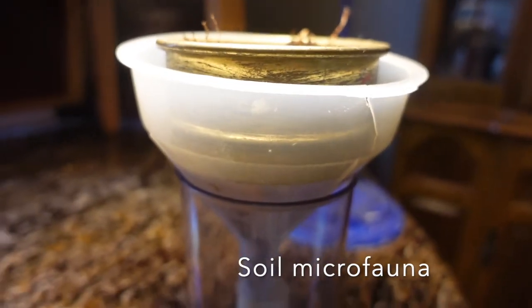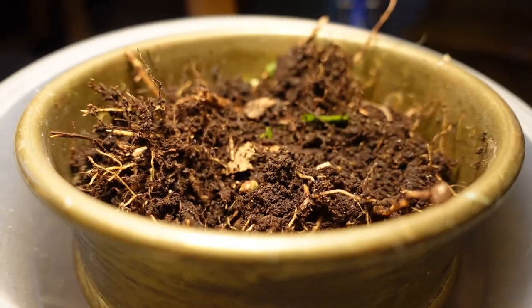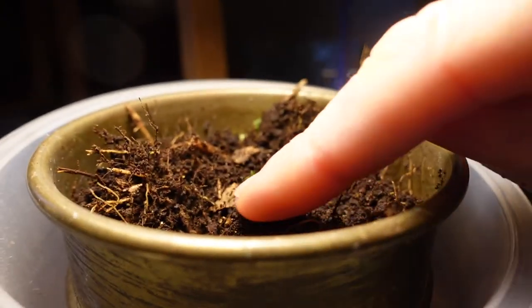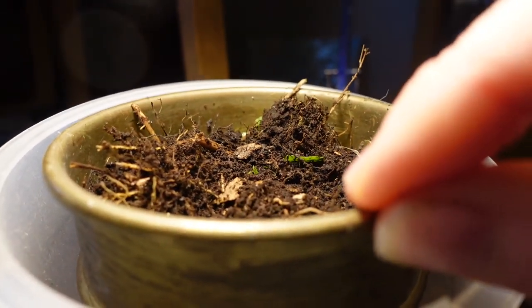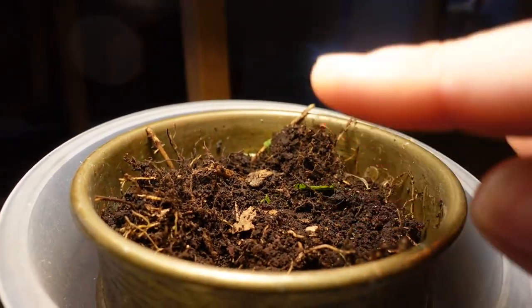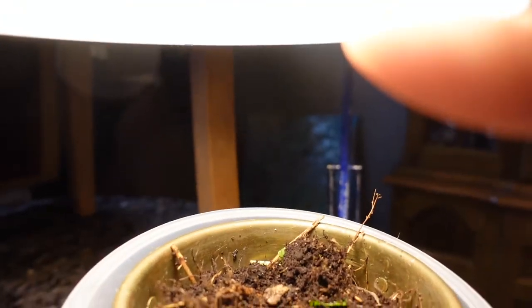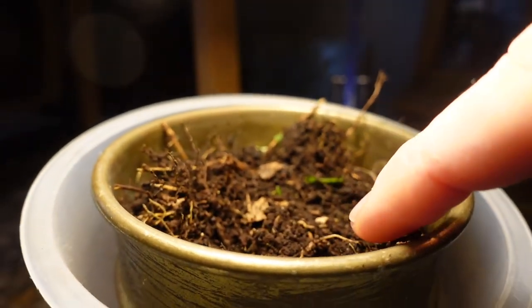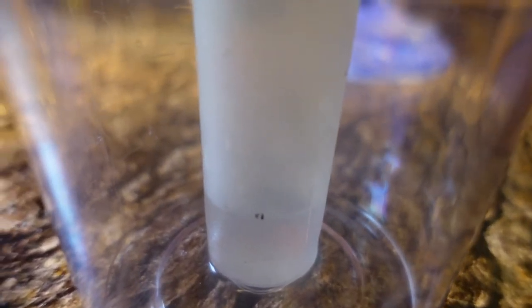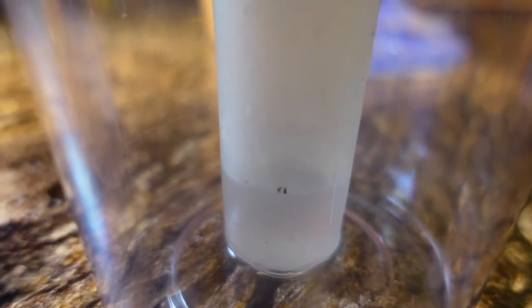This is my setup for finding out what's hidden in between the soil grains. It's called a Tullgren funnel. We have some fresh soil sitting inside a sieve. At the bottom of the sieve there are small holes, so when those microorganisms feel the heat of the lamp above and see the light, they move away from it downwards through the sieve, fall into this funnel, and are directed down into a tub containing rubbing alcohol where they die. Then we can examine them with a microscope.